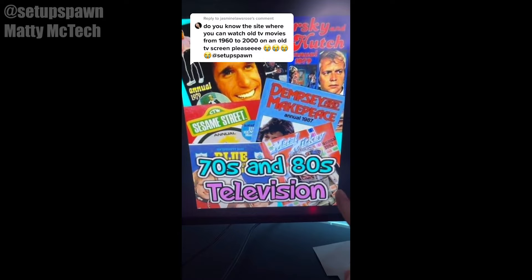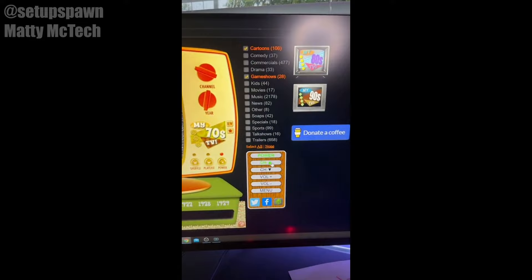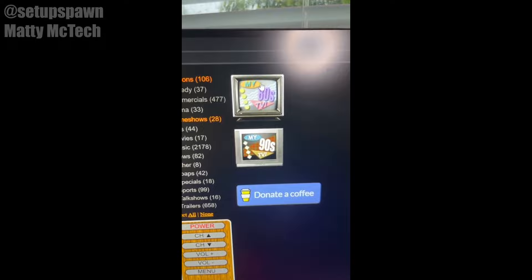Websites to Cure Boredom Part 9. Do you want to watch TV shows and movies from the 70s and 80s? Then you should go to this website. Select the categories you want to watch, and when you're ready to watch, just hit the power button and enjoy. You can either change the year or change the channel. There's also My 80s TV and My 90s TV on the right.